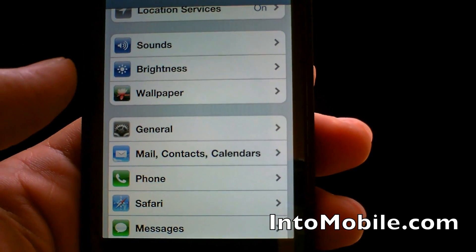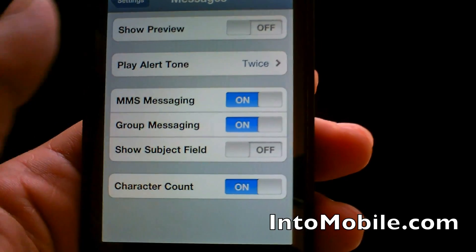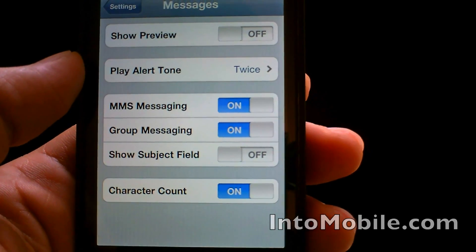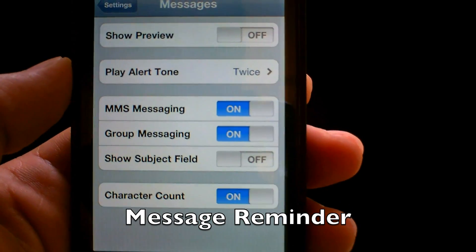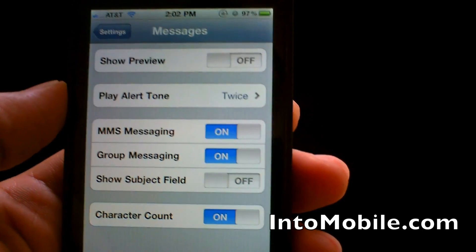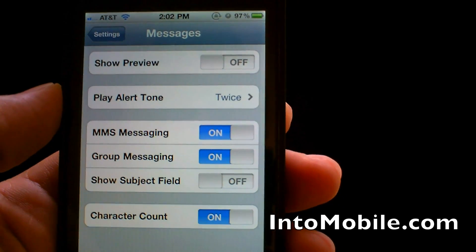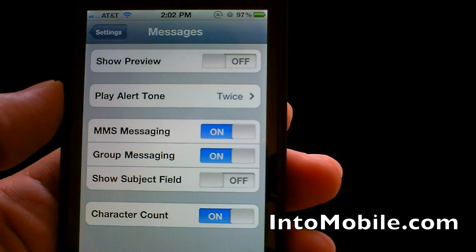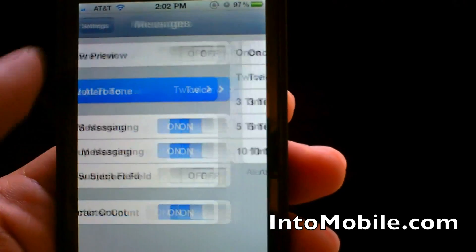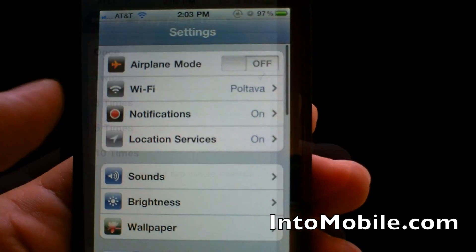Another new feature is in Messages. Prior to this update, you could only get a second notification for a message if you missed it the first time. Sometimes you could be out and about in a loud place, or you just don't feel your phone in your pocket, and you'd miss the first or the second message — so you could have been missing pretty important messages. Now you'll have the option to set it three times, five times, or ten times.